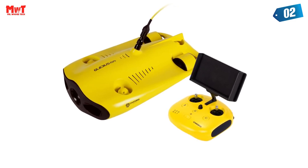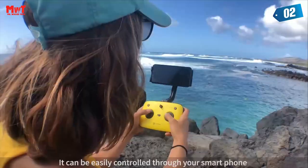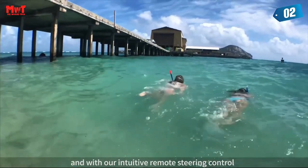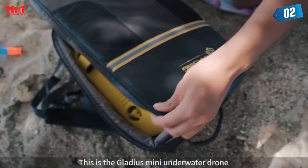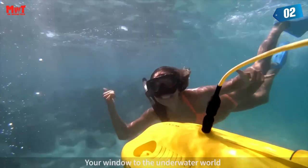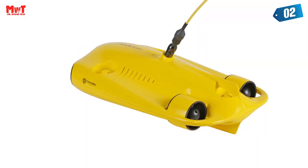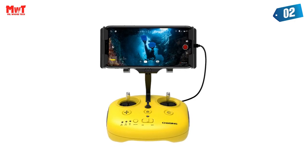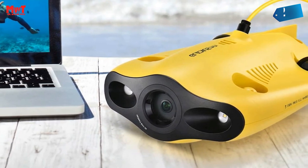Intelligent control algorithms and one-touch depth lock mode help you navigate freely and hover at depth. The image restoration algorithm in the Mini app fixes color distortion and makes pictures clearer, brighter, and cleaner. Share your underwater discoveries with one-touch posting and live streaming via social media. The Mini has a battery life of approximately 2 hours. Whether you're diving, fishing, taking underwater photography, or yachting, the Gladius Mini is your best choice.